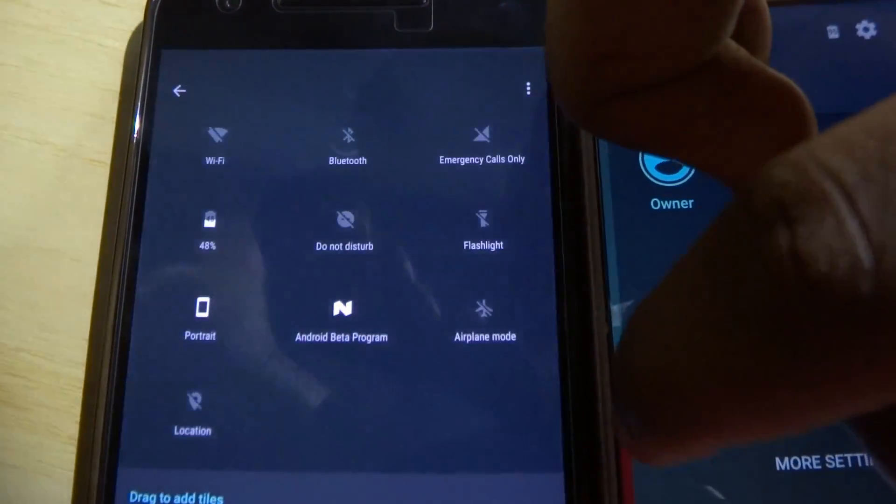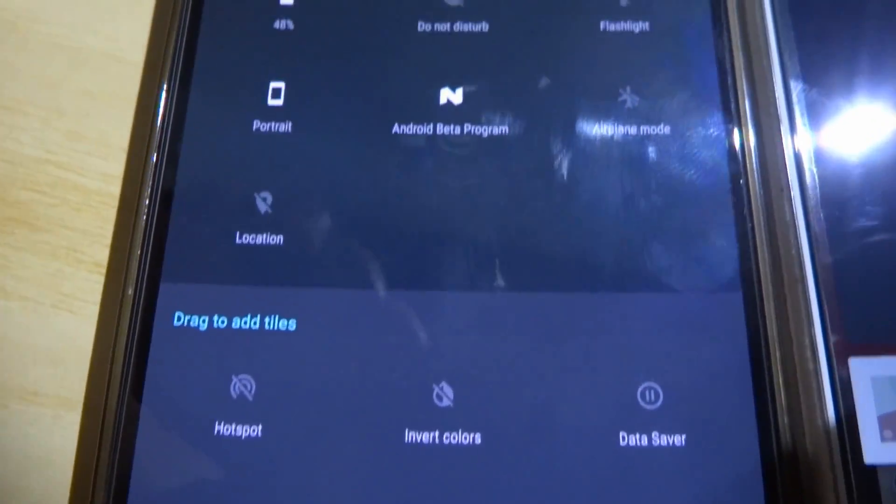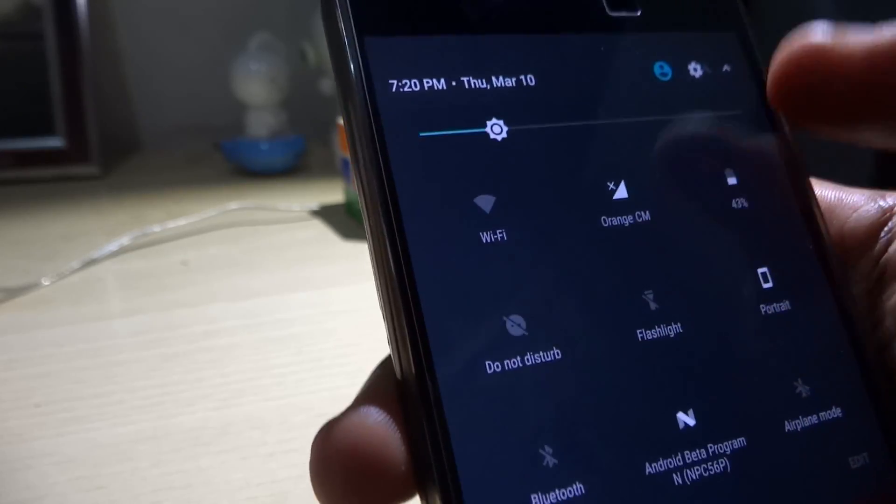You can edit the toggles right from the drawer. It contains pages so you can store more toggles. Overall it looks cleaner and I prefer it because it's more immersive.